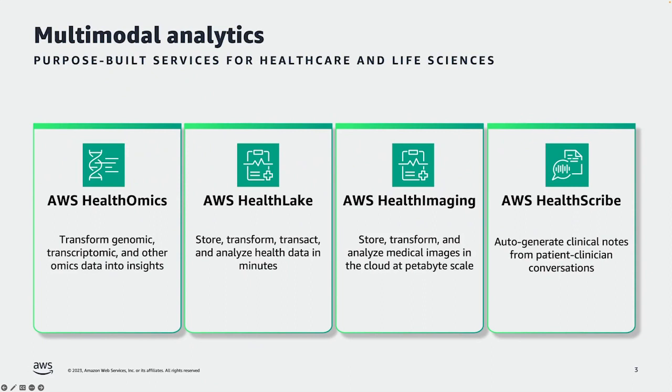We also provide AWS Health Lake, which helps our customers store, transform, transact, and analyze their health data, such as electronic health records, in minutes. And new in 2023, we have launched AWS Health Imaging, which helps customers store, transform, and analyze medical images in the cloud at petabyte scale. We have also launched in 2023 AWS HealthScribe, which helps customers automatically generate clinical notes based on audio from patient and clinician conversations.